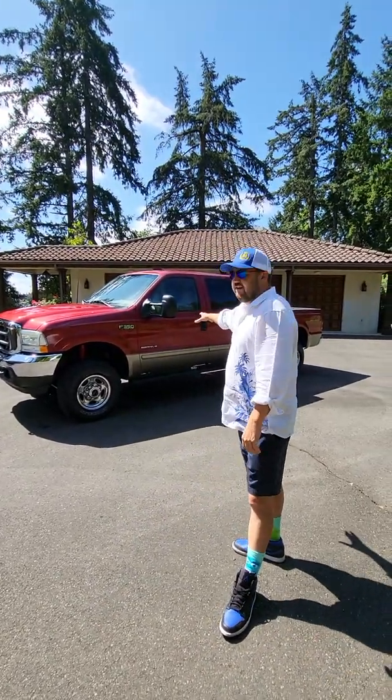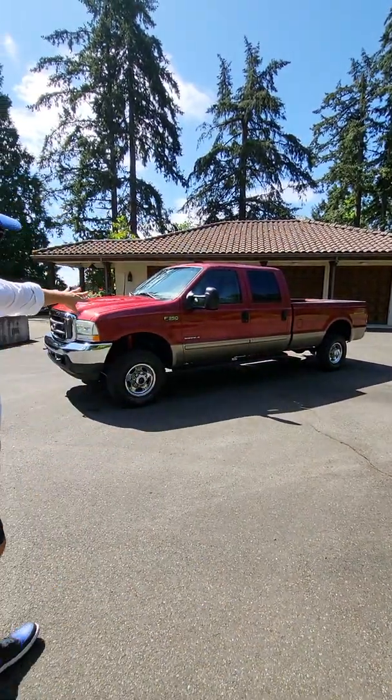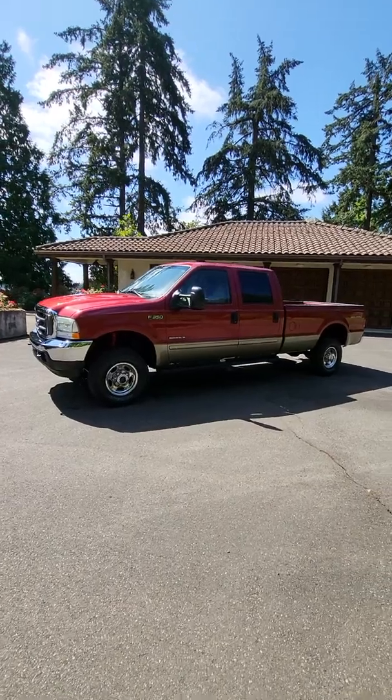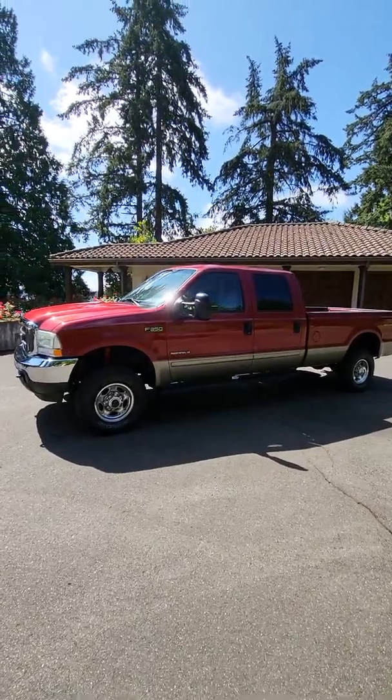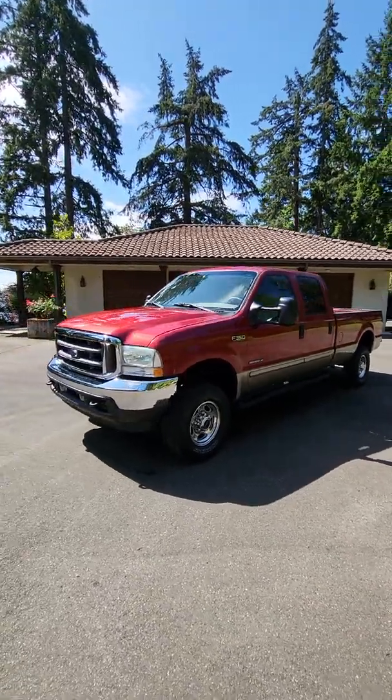We've got a 2003 — the last year, that half year of the 7.3. This is a Lariat Power Stroke diesel. Absolutely amazing truck.